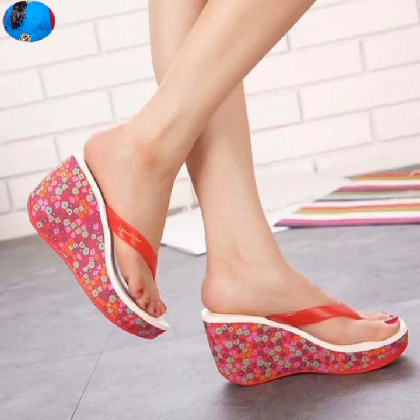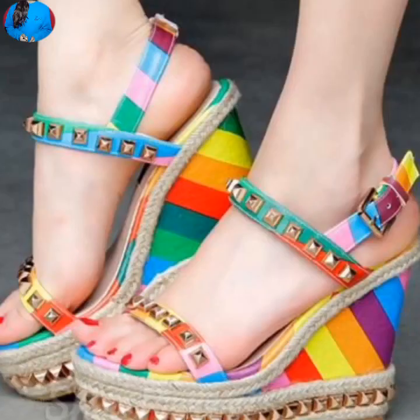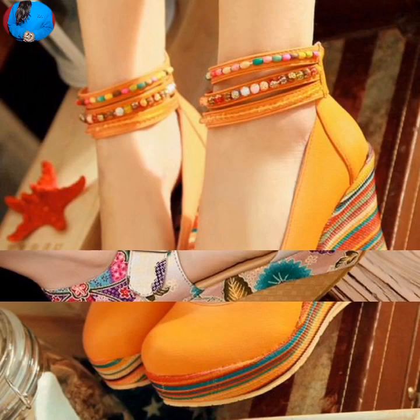Hello everyone, welcome to our channel Belly Babes, where you get the newest footwear designs. If you are visiting for the first time on this channel, please don't forget to subscribe and press the bell icon to get the latest notifications of our videos. In this video we will show you one of the beautiful summer footwear collections for women. I hope you will like and share this video with your family and friends.